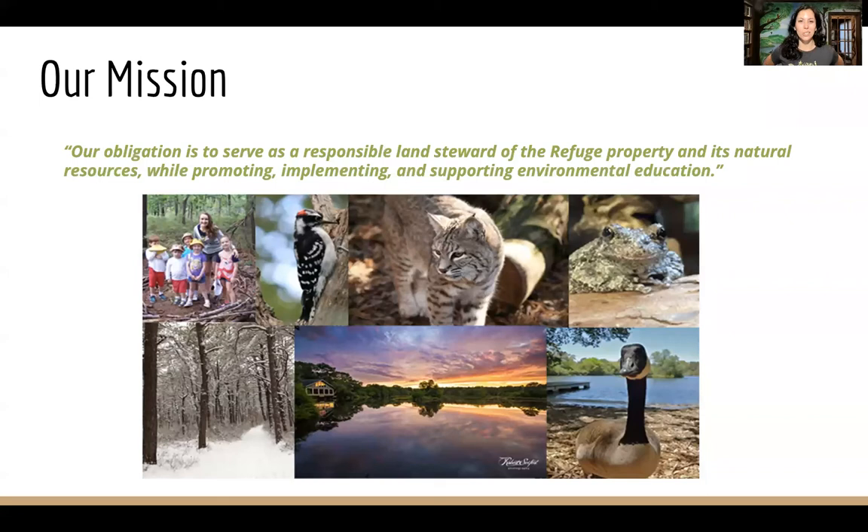Our mission is to serve as responsible land stewards of the refuge property, its natural resources, and to promote, implement, and support environmental education. We do lots of programs in schools, libraries, and for scout groups. We also teach here at the refuge, do guided hikes, and try to spread the word about how amazing Long Island's native wildlife is.